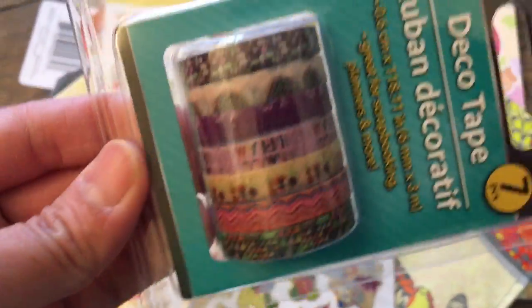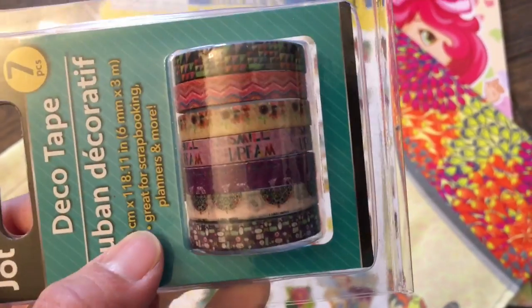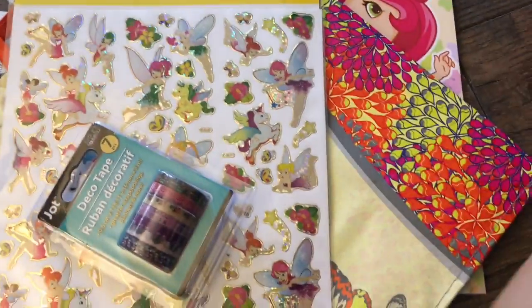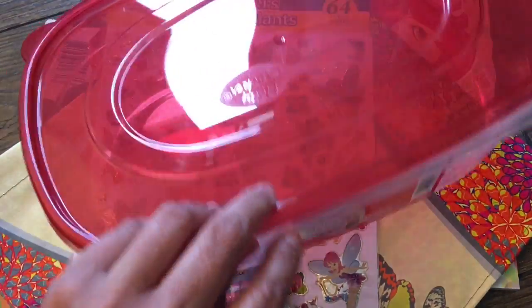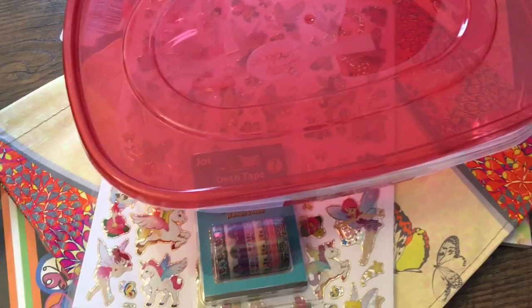They got some more of these tapes — they had a whole bunch, but I picked this one because the pattern caught my eye. Hopefully you can see that. And this is a petticocker container for making cookies for somebody and putting them in here. So that's it for my haul — thank you for watching and I will see you next time, bye!